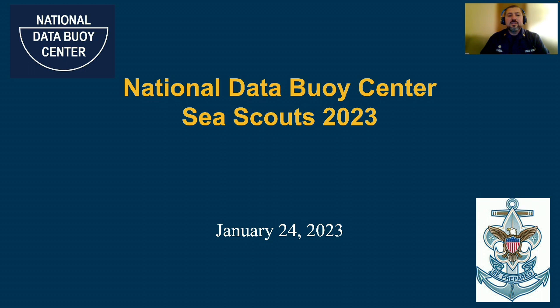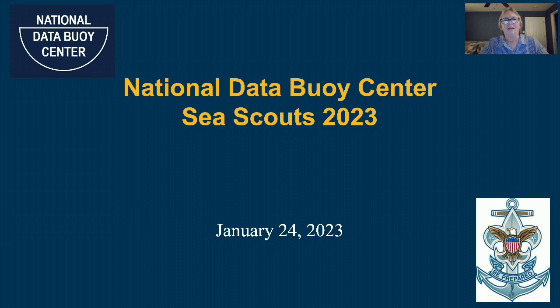I'd like to hand it over to branch assistant Hire Muscabi to introduce our subject matter expert. I'd like to introduce Mrs. Shelley Elliott — she's an engineer at NOAA's National Data Buoy Center at the Stennis Space Center in Mississippi. Shelley, it's all yours.